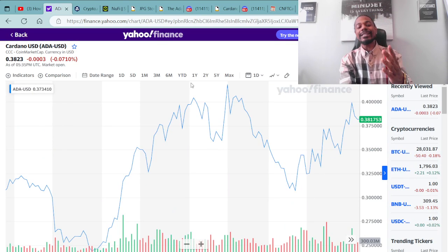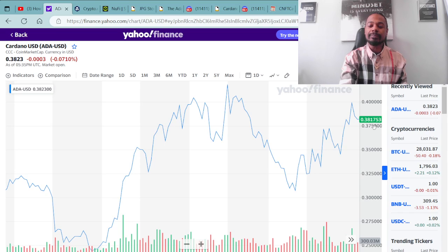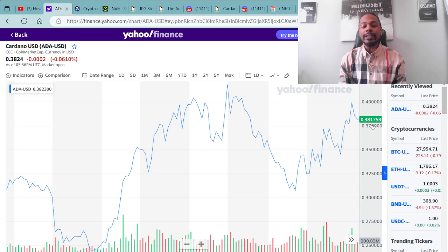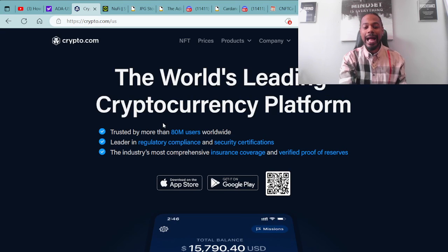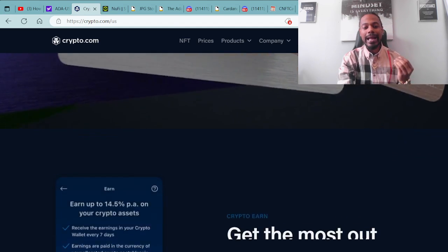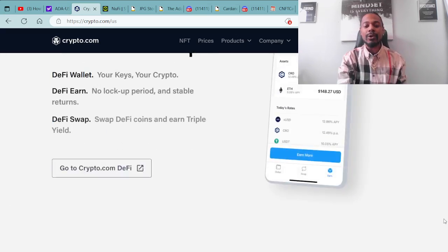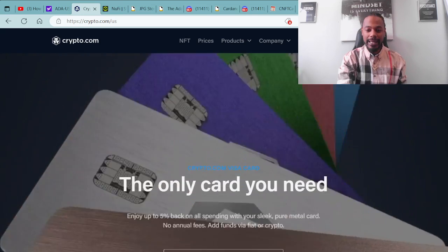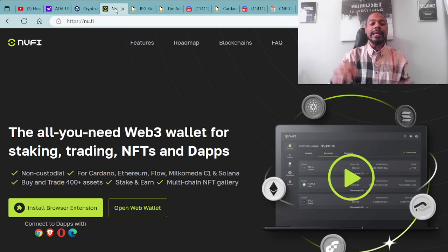Moving forward on this journey, as you can see here, I have Cardano USD cryptocurrency ADA up on the screen. Right now you can pick up ADA for around $0.39. I pick my ADA up over at Crypto.com. Once I purchase my cryptocurrency ADA over at Crypto.com, I then immediately send it over to a Cardano compatible wallet. An example of a Cardano compatible wallet would be a NuFi wallet, as you can see here on the screen.